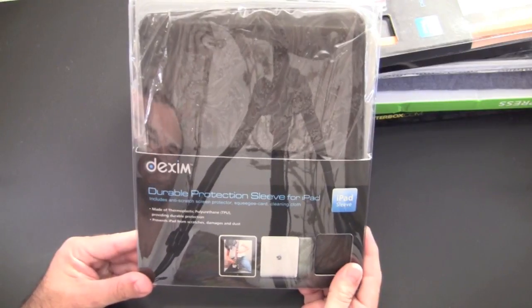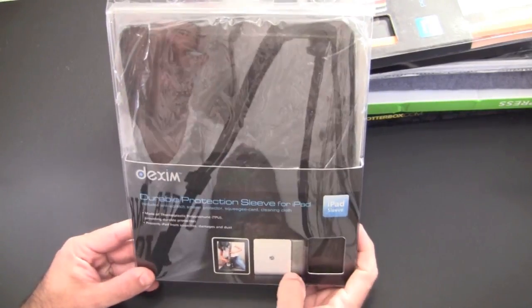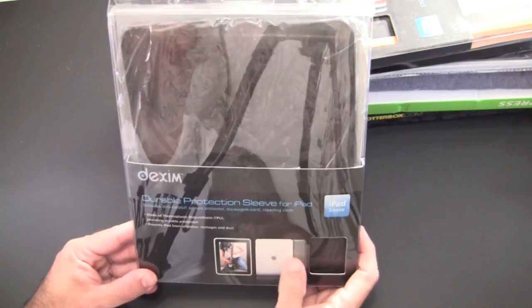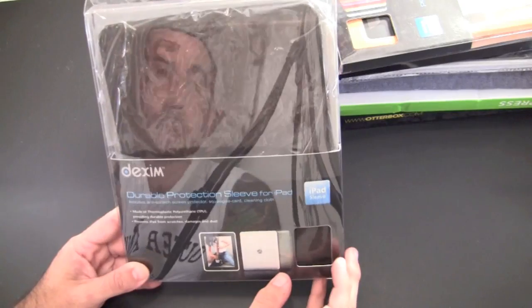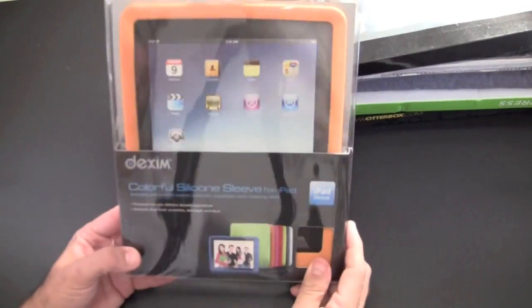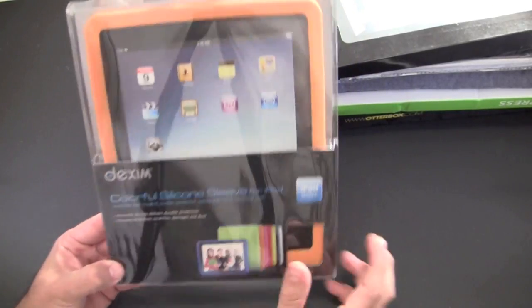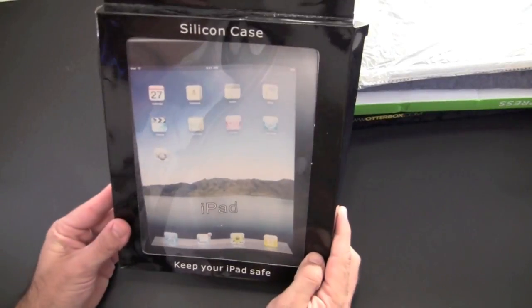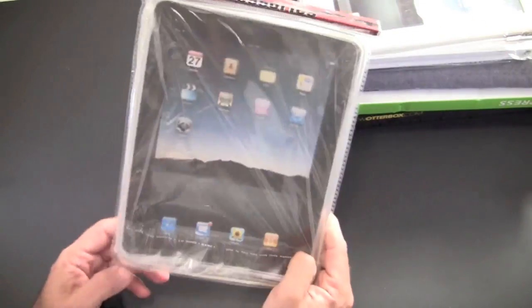Number two is the Dexam durable protection sleeve for the iPad. This is TPU material with these circular-looking things on the back that create a nice pattern — this one's in black. Also from Dexam, this is their colorful sleeve; this one's orange.